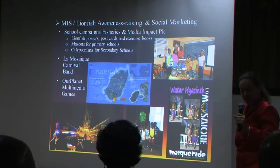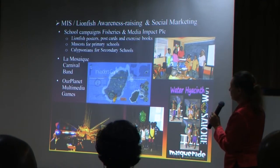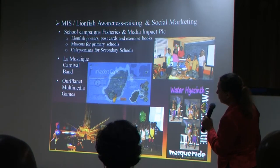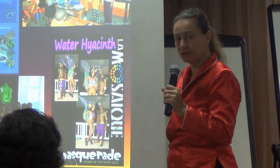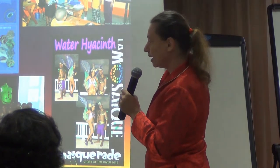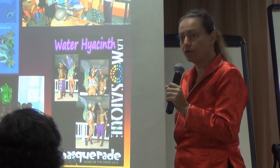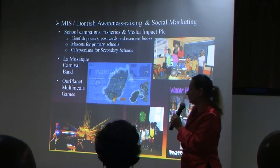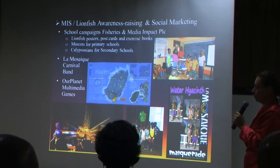The fisheries department teamed up with Media Impact and produced educational material to go into schools with little quizzes. Media Impact got musicians to go into primary schools, and Calypsonians volunteered their time for secondary schools. I worked with La Musee Carnival Band, who had a whole series on indigenous fauna and flora, invasive species, water hyacinth, and the king of the band costume — the lionfish — which has an excellent script and reaches people we would not normally reach.